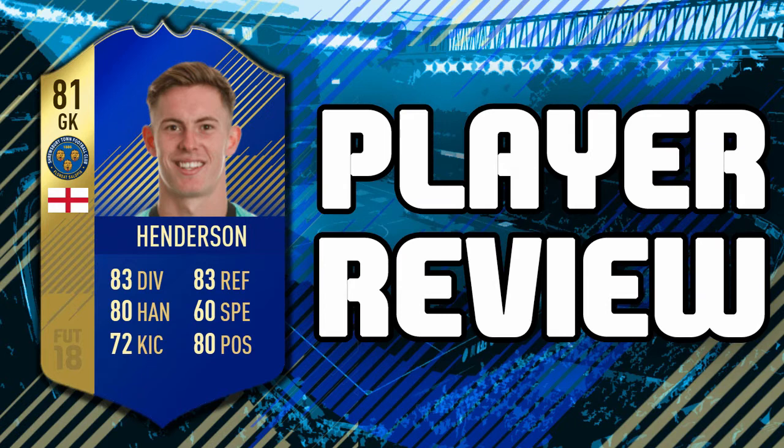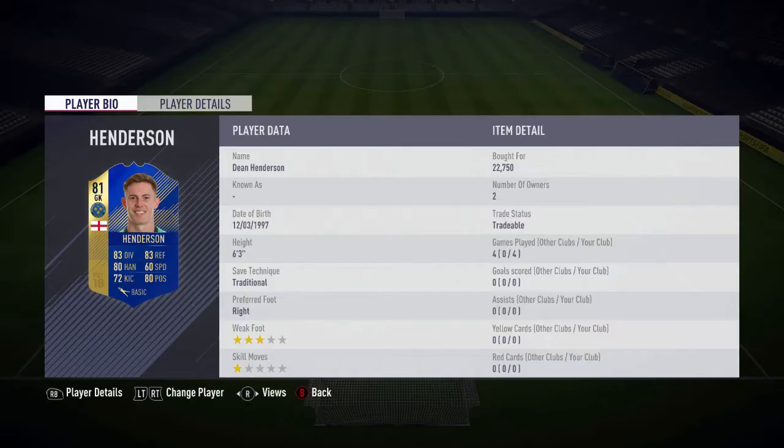Hey, what's up guys, welcome back to a video. It's everybody back from recording another VPA team play review. Today we've got the 81-rated Dean Henderson and it's a goalkeeper review. He was 23k, I sold him for 20k and he's basically going for discard now.